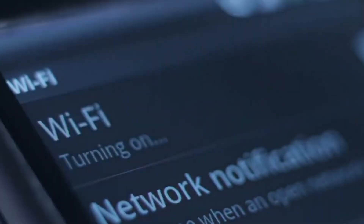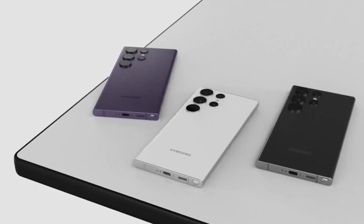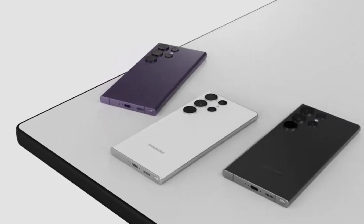So, what to expect in the S23 Ultra? Is it supported with the new Wi-Fi 7? Let's get moving.